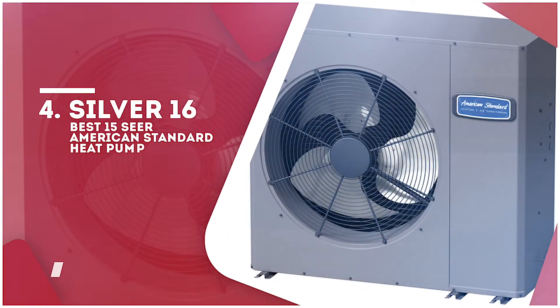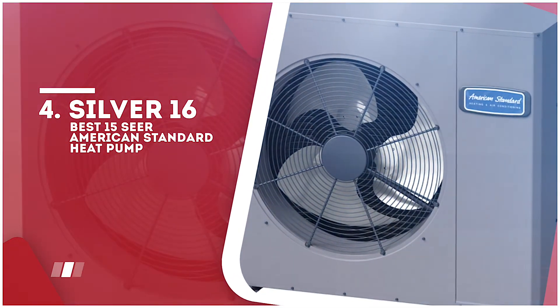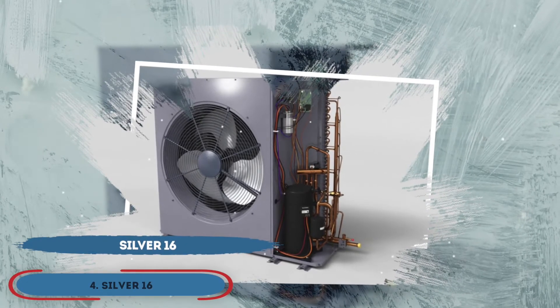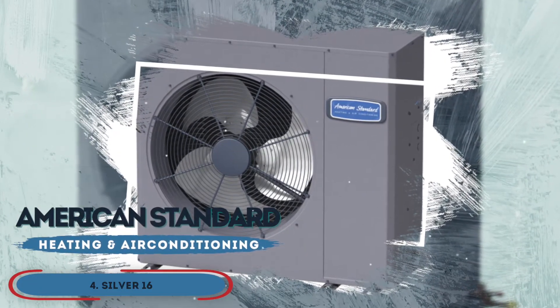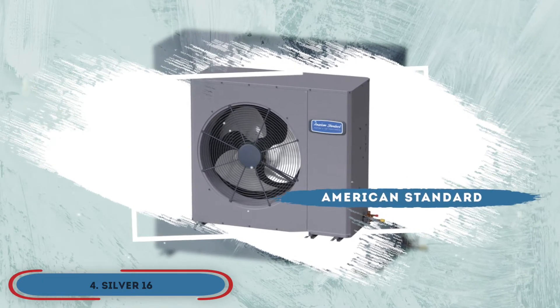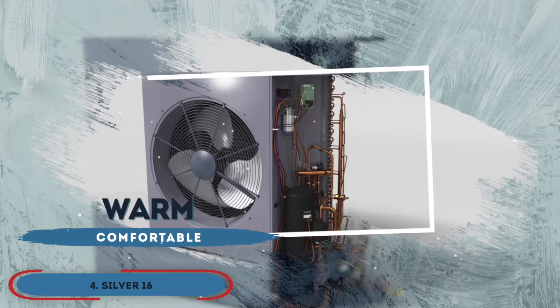Next, we have the best 15 SEER American Standard heat pump, the Silver 16. No matter how good a heat pump is, if it produces noise during its functioning, it isn't a good one. And that is exactly what American Standard has aimed to cater to in this model. This means that regardless of what setting you choose, rest assured that you will get a warm and comfortable room free from any noise distraction.